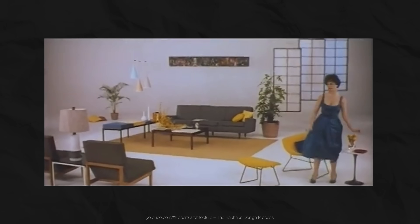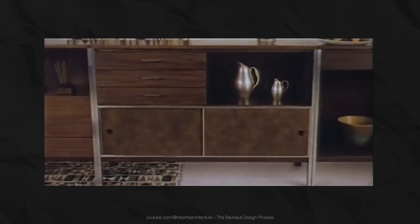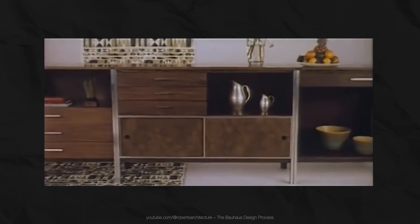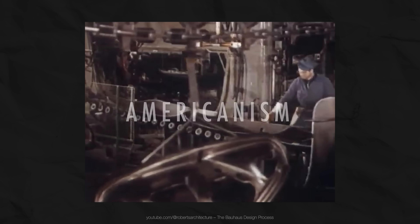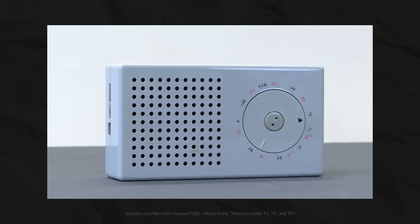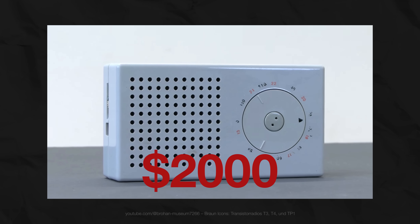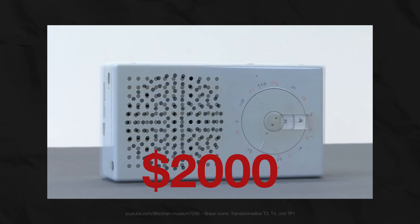The initial idea was utilitarianism: to reject unnecessary ornamentation, to dedicate form to content, to focus on usability, and of course on mass production so it would be accessible to everyone. A manifesto that changes not just the style but the quality of life for the whole world — in theory. $2,000, adjusted for today's average purchasing power, was the cost of the T3 radio in 1958. There was no talk of accessibility whatsoever. It was an image-driven, premium, expensive product.